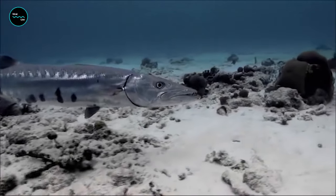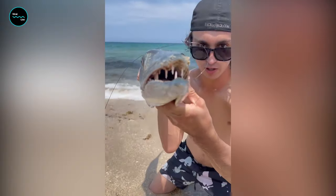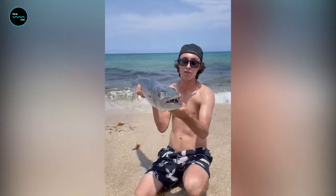With its sleek silver body and formidable presence, the Great Barracuda is more than a predator. It's a living legend, patrolling the blue expanses with the grace of a shadow and the speed of a torpedo.